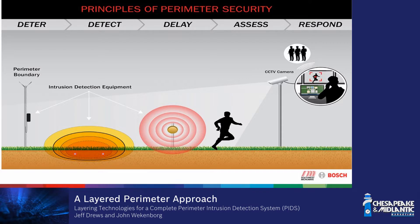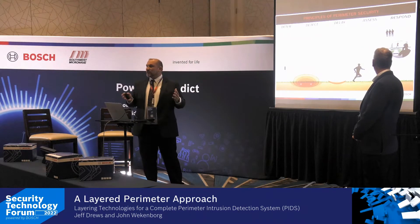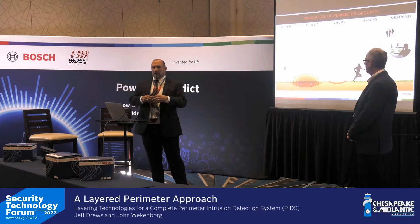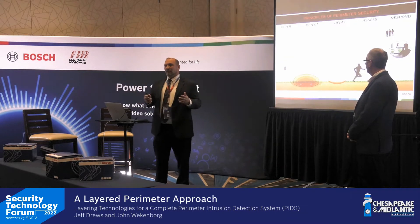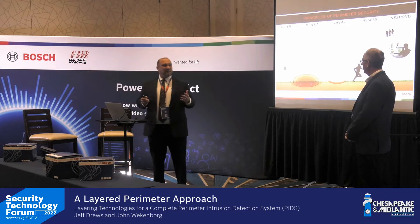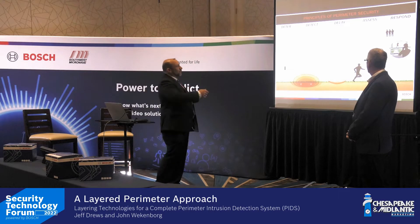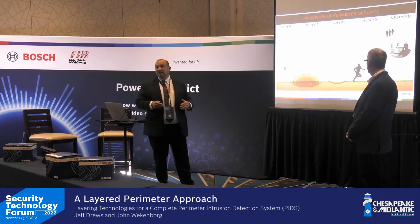To start the conversation about PIDS, we begin with the foundational principle of deter, detect, delay, assess, and respond. There's a big misnomer in the industry — even among non-security professionals — that a fence is actually a delay mechanism. It's not. Study after study has shown that fences can be scaled within three to four seconds. The real delay mechanism is the space between the actual perimeter and the asset you're trying to protect.